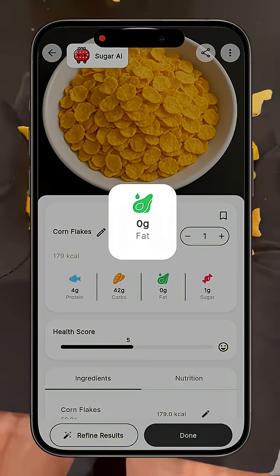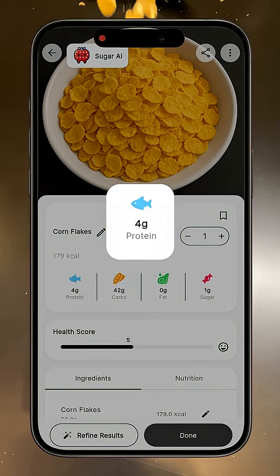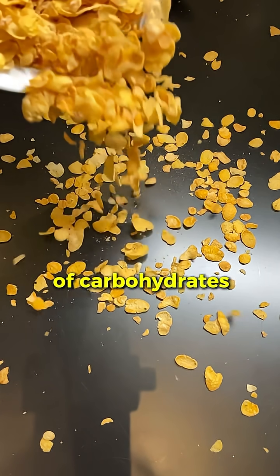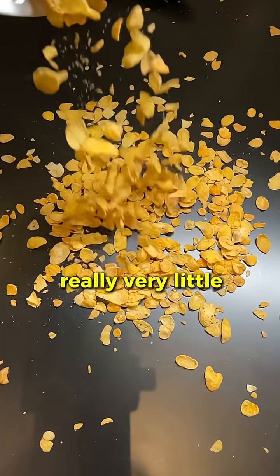we have about 0.5 grams of fats, 42.5 grams of carbohydrates, 4 grams of protein, and 2 grams of fiber. Cornflakes are really a quick source of carbohydrates, which can provide a lot of energy immediately, but there is really very little fiber and protein.